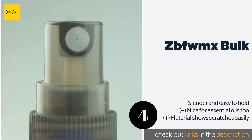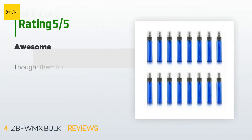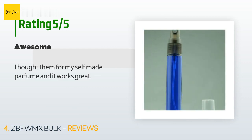They're available in several colors, so you can buy a different hue for each scent. This product is available on Amazon for $12. Check out the link in the YouTube description below. The average rating of this product is 4.4 stars with more than 348 customer reviews. A customer said: 'I bought them for my self-made perfume and it works great.'